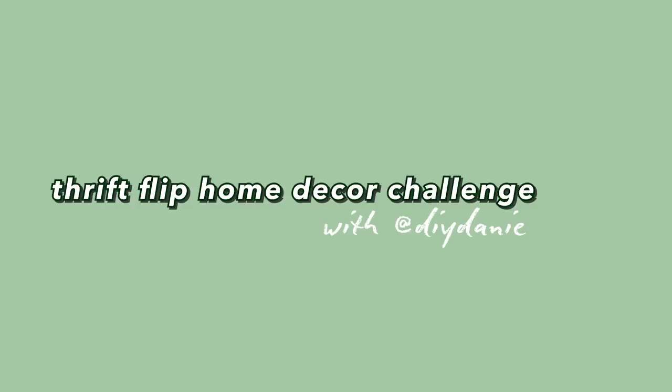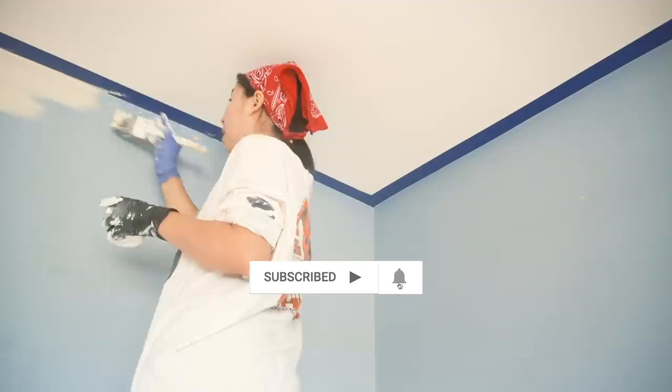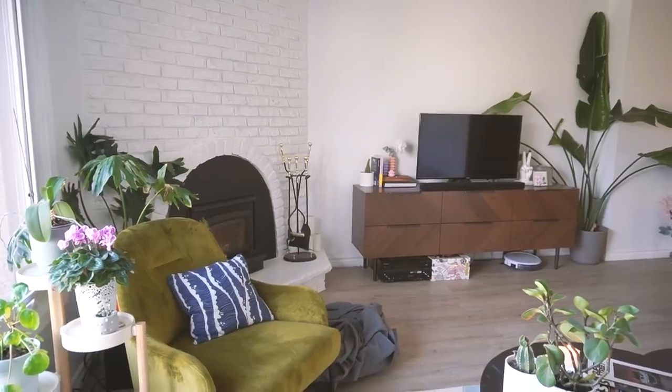I'm interested to see what Dani gives me! I'm Dani, your friendly neighborhood DIYer! If you're coming in from Dani's channel, welcome! I do home and fashion DIY with a lot of thrift flips. You can subscribe and join the family as I renovate and DIY my way through my first home in 2021.